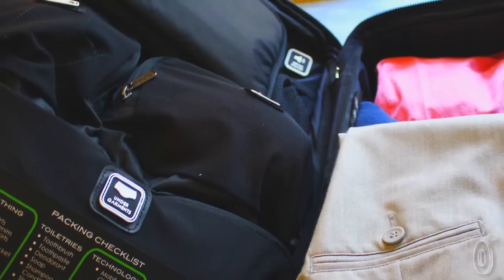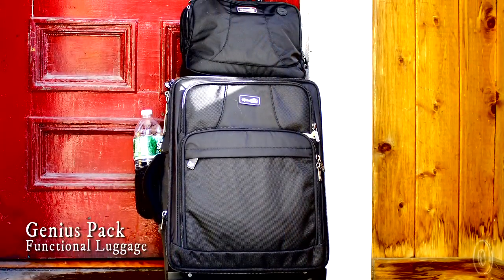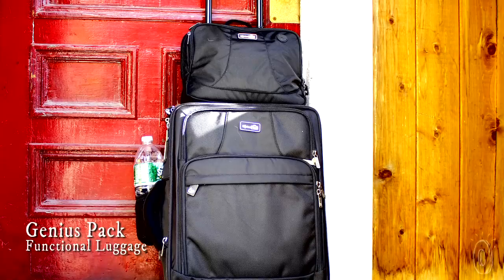Genius Pack has poured innovation and creativity into removing the hassle of traveling with luggage. They believe if you have a place for everything, everything will go in its place. So they've designed features into luggage that you've never seen before.